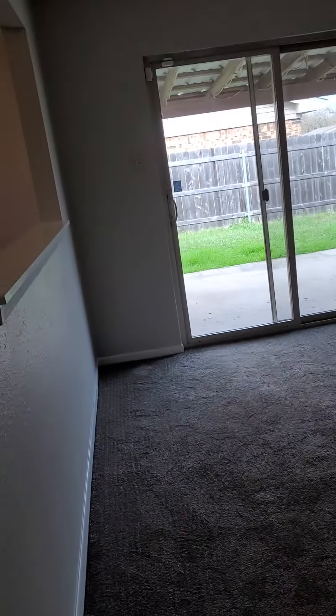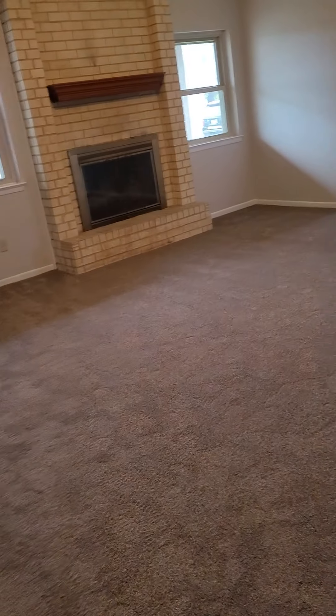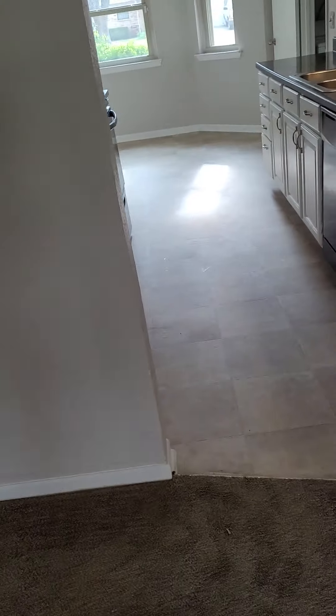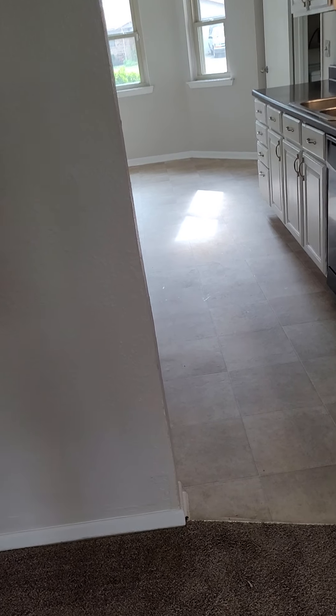This I'm assuming would be the formal dining room — living and dining room, computer room maybe. Not a fan of carpet in a dining room, but you can use it for whatever you would like.